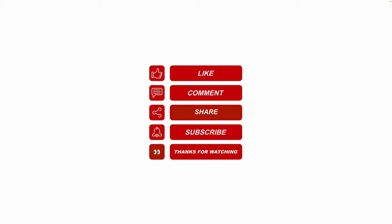I hope this video helped. Please like, share, subscribe, and leave me a comment for future video topics you would like me to cover. Thanks for watching.